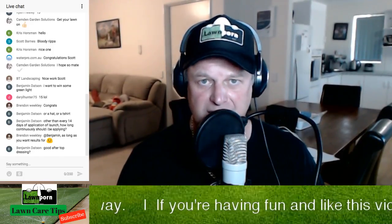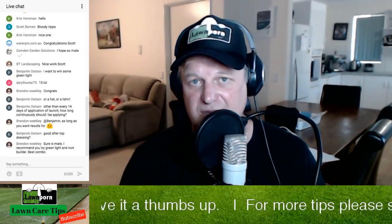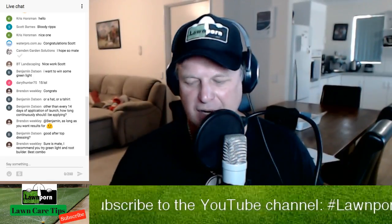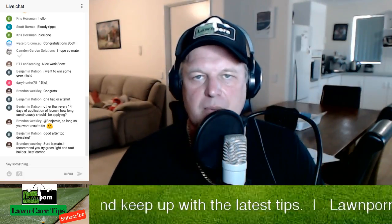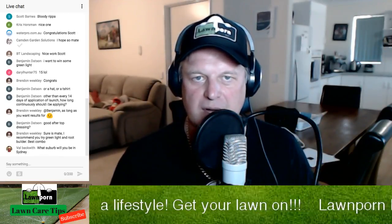Green Light has higher nitrogen and also iron, and that's why it goes deep green. You see a lot of those lawns on the Lawn Porn website. Brendan knows all about the Green Light and root builder combo — he's one of our sponsored guys and he's been getting some great results with his Kikuyu out Victoria way. Well done to Scotty Barnes — he's got that $100 voucher and a bottle of Green Light.